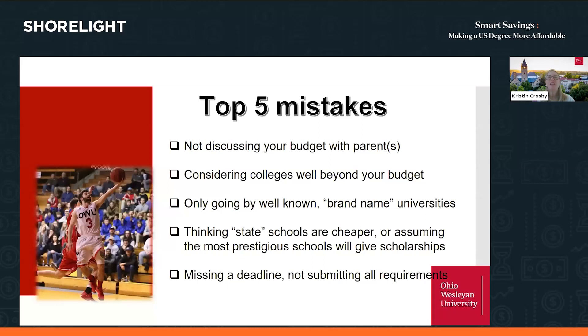Students sometimes hear of universities with a state name — Michigan State, Penn State, University of California Los Angeles — and think state schools may be affordable, but there are very big differences between public and private institutions and whether they provide financial assistance to international students. The last important mistake is missing a deadline to apply for a scholarship or for admission, or not getting all information in on time, especially financial information like a financial aid form, which could mean a student missing out on an opportunity.